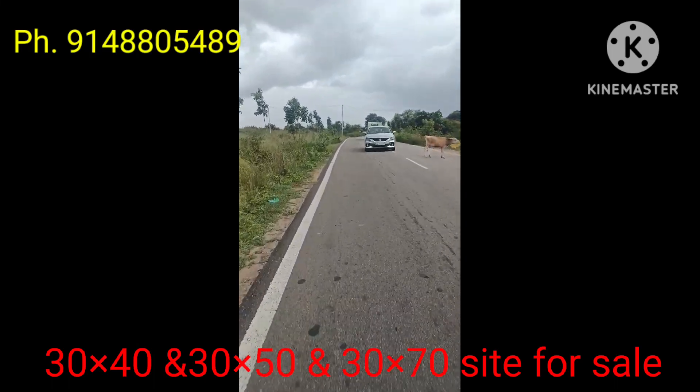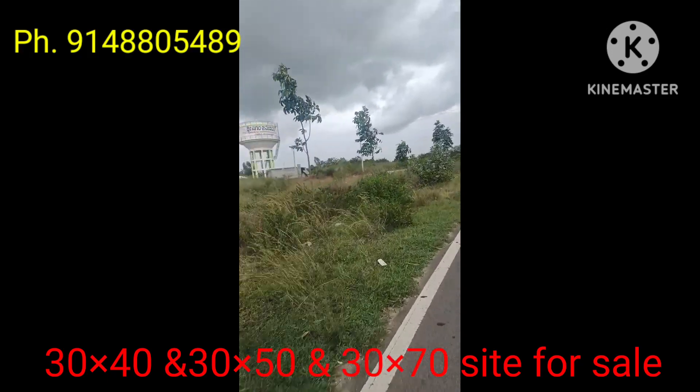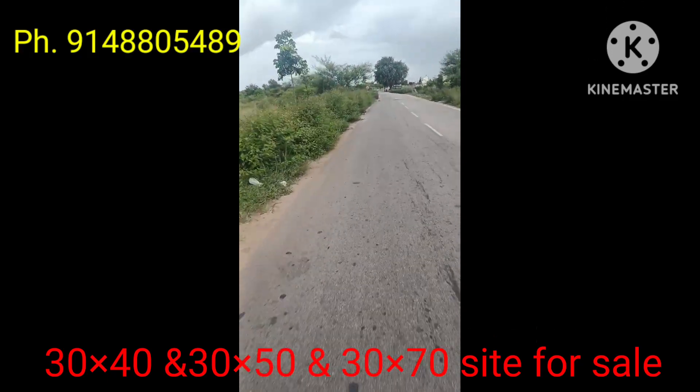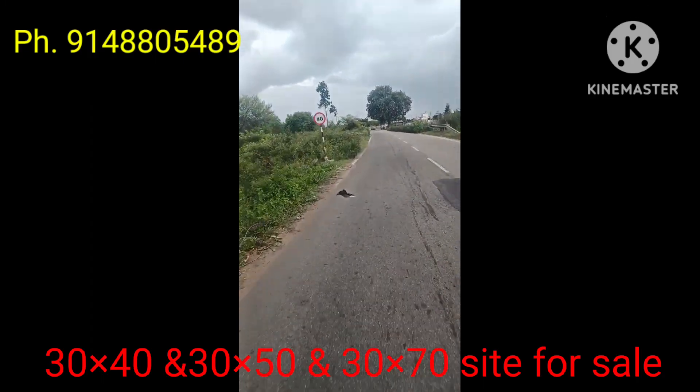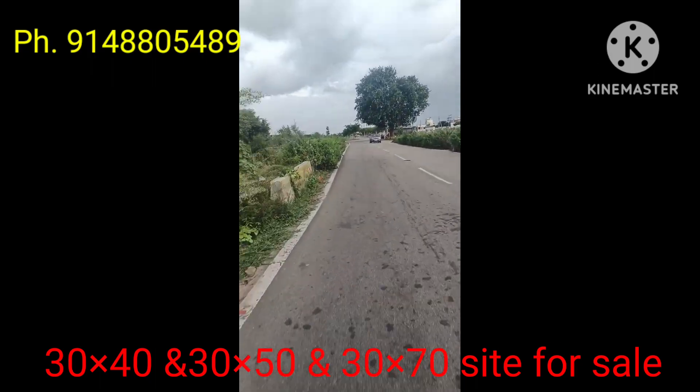Sites for sale on JP Nagar Ring Road — dimensions 30×40, 30×50, and 30×70. Located 4 to 5 km along the Muda Uproad. Price per square foot: ₹2,700.